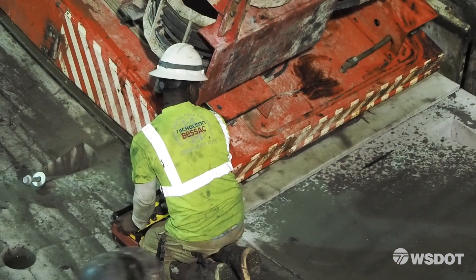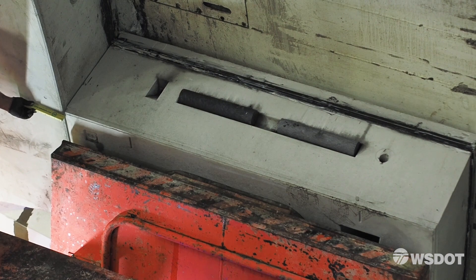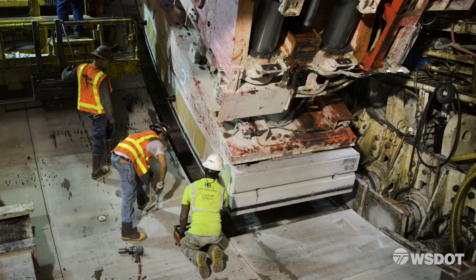Making sure the segments are flush and tight and look good is what we're looking for. I think my first ring that I built here was about an hour and a half — now it's down to about 40 minutes.